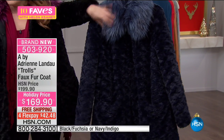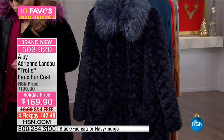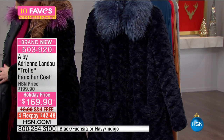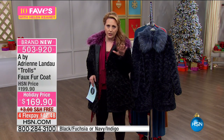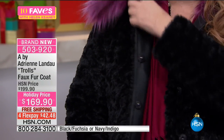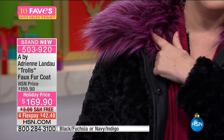Look how cute — big, big pockets, super comfy, and it's just gorgeous. You've got snaps on this side, made just like a fine fur coat. We only do faux fur here at HSN, but these beautiful snaps let you snap it closed.